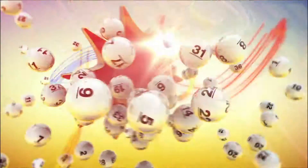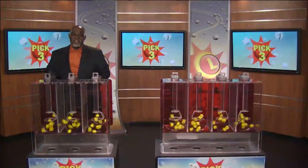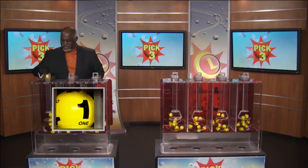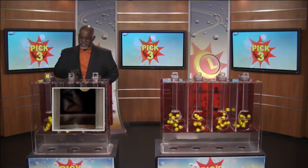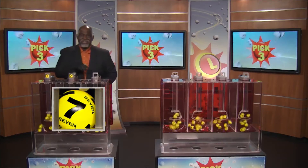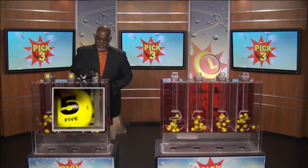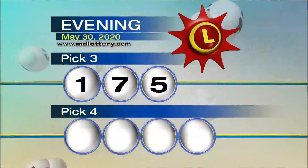The Maryland Lottery, let yourself play. Victory Ram for the Maryland Lottery here with your Pick Three numbers. Up first we have one, followed by seven, and five, making our numbers one, seven, and five.